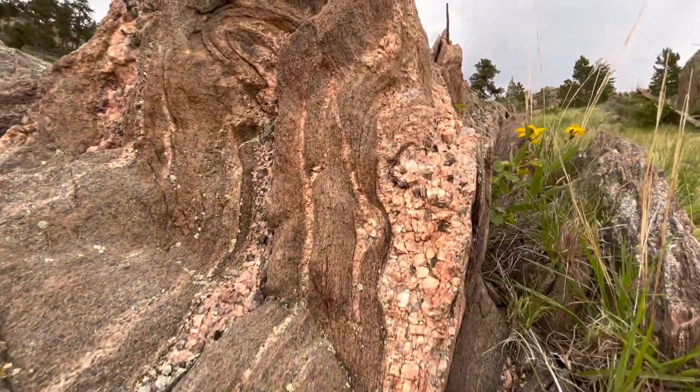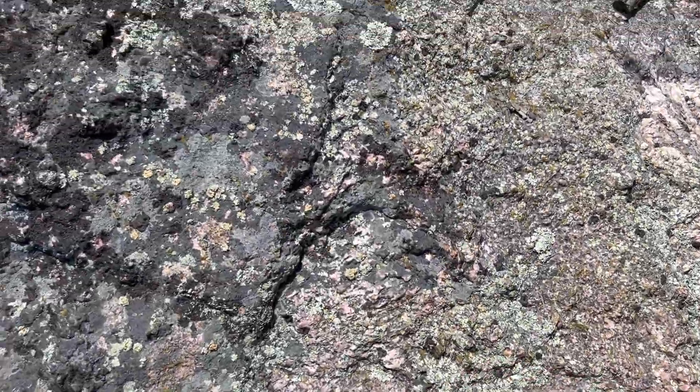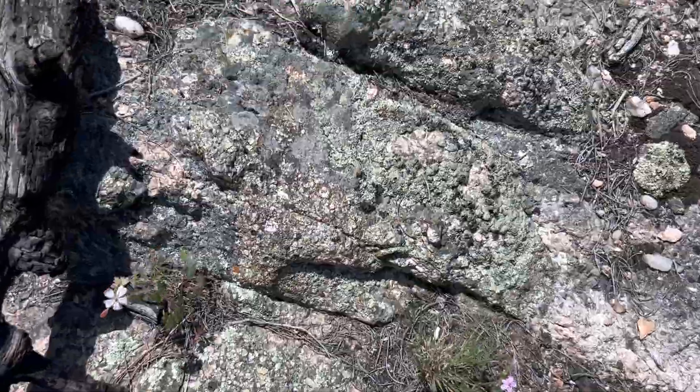Whole ladder of pegmatites — look at these. And that's where we are. We're at the contact of the metamorphic and the igneous rock, and this is where the magic happens.